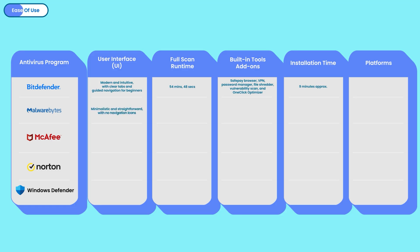Malwarebytes is all about simplicity. The UI is bare-bones with no flashy icons, but it gets the job done — clean, fast, and doesn't overwhelm you with too many options. It clocked the fastest scan time, just over 6 minutes, which is insanely quick. You also get practical tools like rootkit scanning, a built-in VPN, and a browser guard to block shady sites. Installation was also extremely fast, taking about 5 minutes. For anyone seeking speed in a no-frills setup, Malwarebytes delivers.